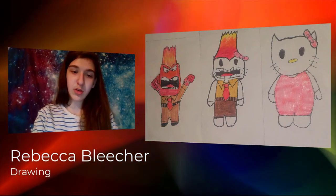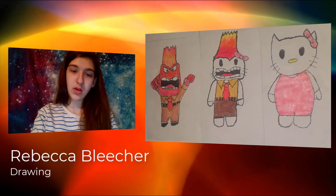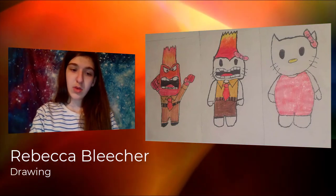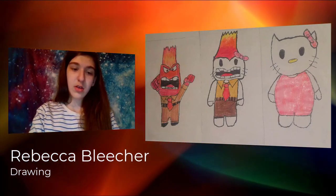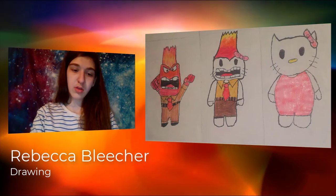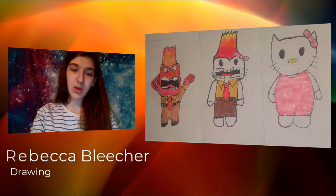Hi, my name is Rebecca Bleacher. I'm in eighth grade at Davis Junior High. I made this project in my intro to drawing and design class. It is about using colored pencils and blending colors to get the picture and the color that you want.